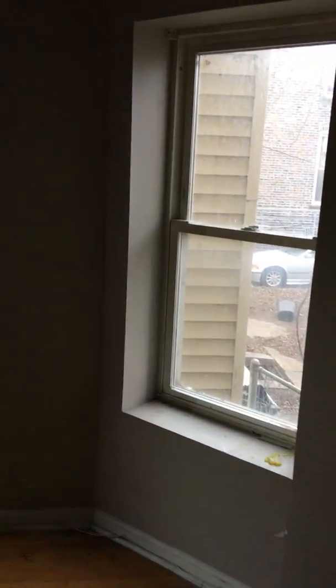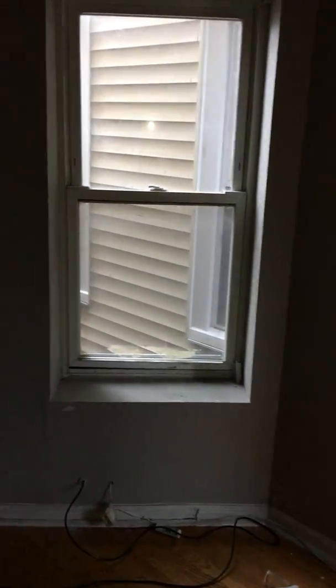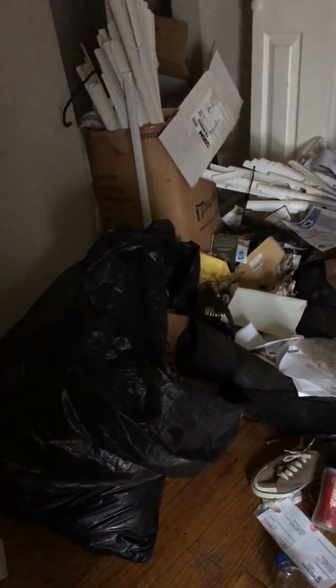In the third bedroom area, we need to paint the door, all walls, ceiling, trim, and window sill, and replace the mini blinds. We also need to remove all debris from this unit, and place the black bifold door back on the hinge.